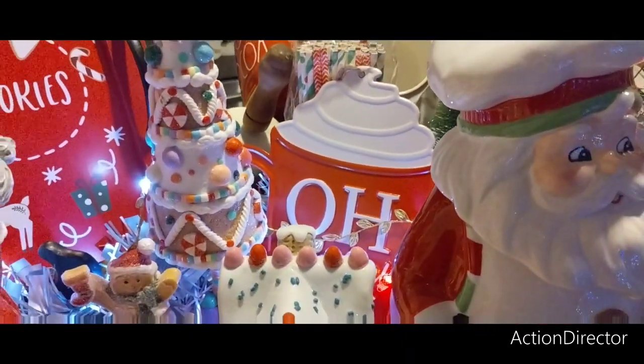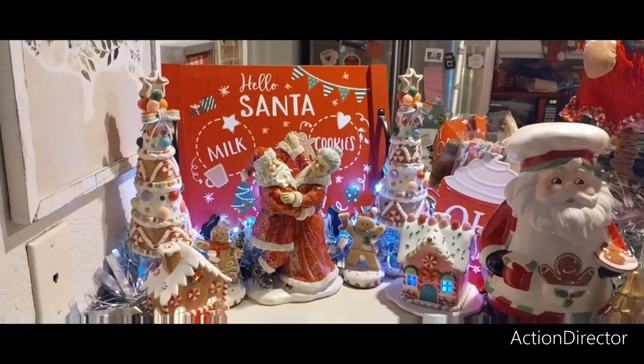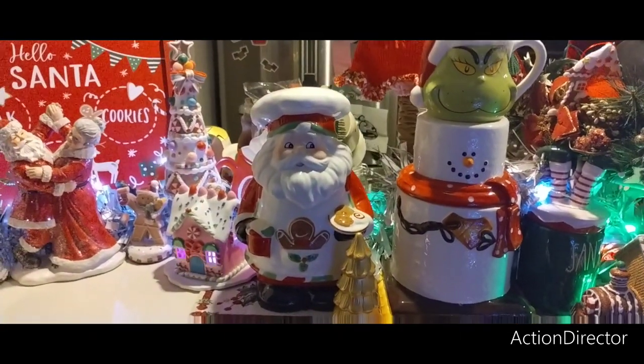'Oh What Fun' — had to stick it in there. So this is like a little vignette by itself — Santa and Mrs. Santa, they are dancing in gingerbread village. Then we have another Santa because I bought doubles from Hobby Lobby.